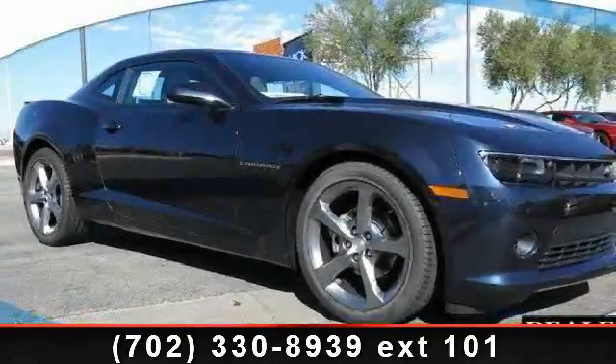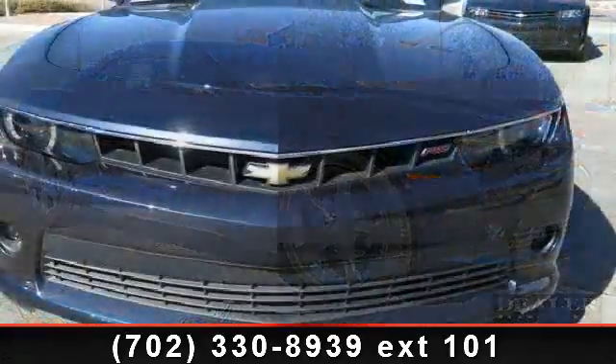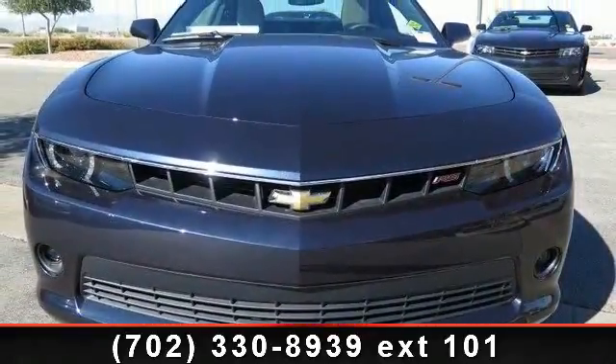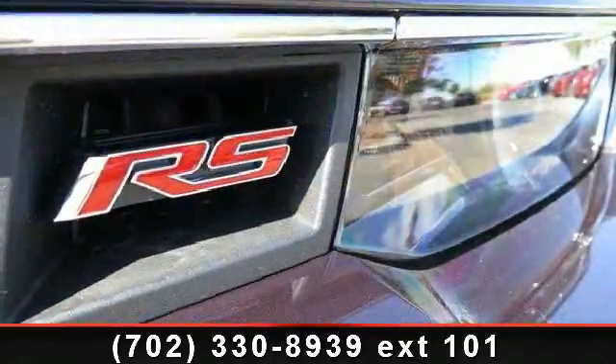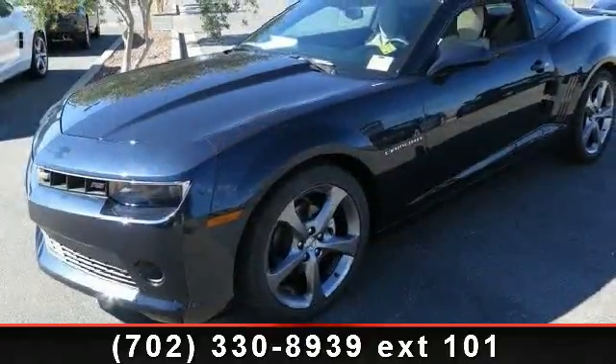Imagine yourself in this 2014 Chevrolet Camaro Lieutenant — this may be the set of wheels you've been looking for. This vehicle comes with a reliable six-cylinder engine connected to a smooth-shifting automatic transmission. Some of the top features included with this vehicle are aluminum wheels,